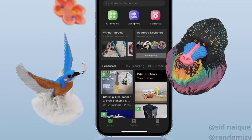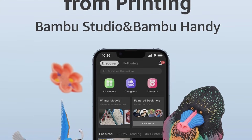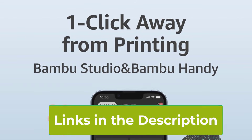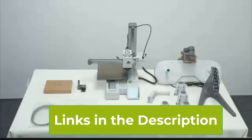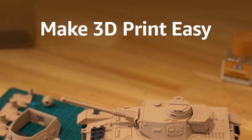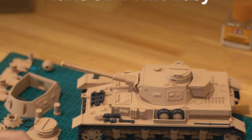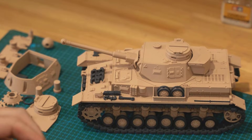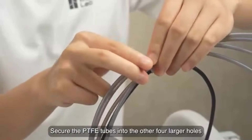Its advanced FDM technology delivers high-speed printing while maintaining excellent detail and accuracy. Despite its performance, the printer operates quietly at less than or equal to 48 dB, making it ideal for homes, offices, or classrooms. Lightweight and user-friendly, the Bambu Lab A1 Mini is perfect for hobbyists, educators, and professional makers seeking reliability, efficiency, and versatility in a small footprint, all while producing professional-grade 3D models with ease and precision.